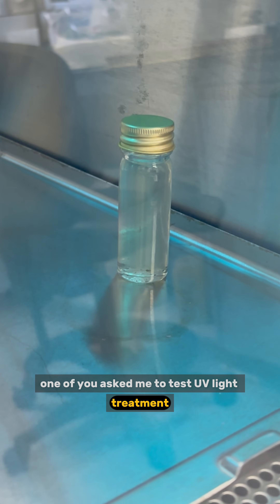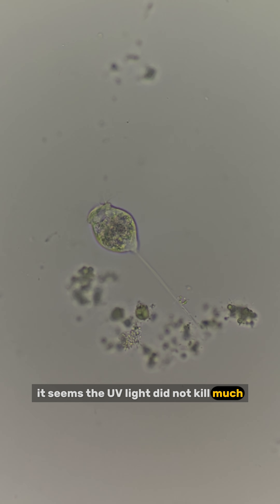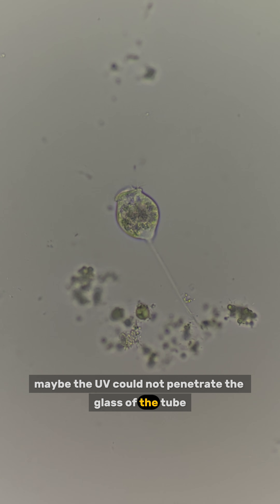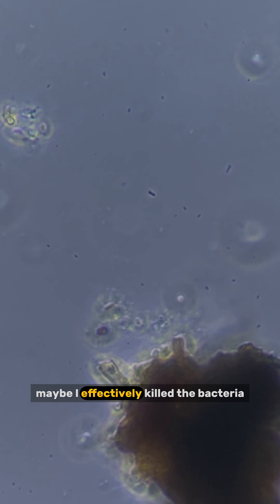One of you asked me to test UV light treatment. I exposed the sample for 15 minutes and it seems the UV light did not kill much — I still found many vorticella. Maybe the UV could not penetrate the glass of the tube. However, I only found a few moving bacteria, so maybe I effectively killed the bacteria. I will try again tomorrow with the lid open.